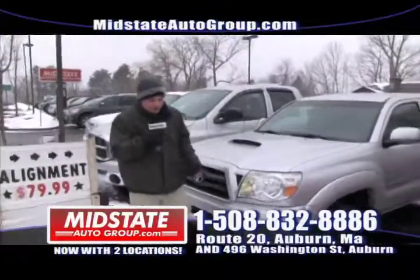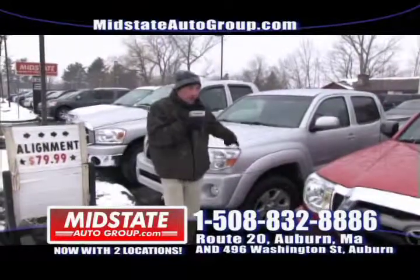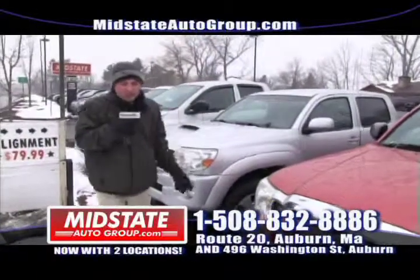Next to that I have a beautiful 2008 Toyota Tacoma TRD Off-Road Package. Mint vehicle — got the hood scoop, alloy wheels, quad cab, four door, low miles. Get down here to Midstate, these won't last.